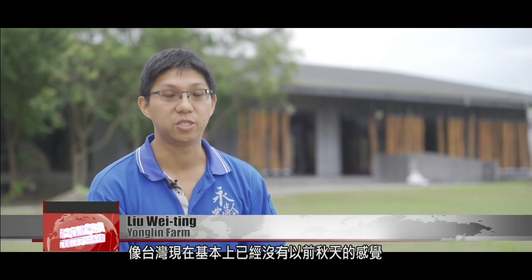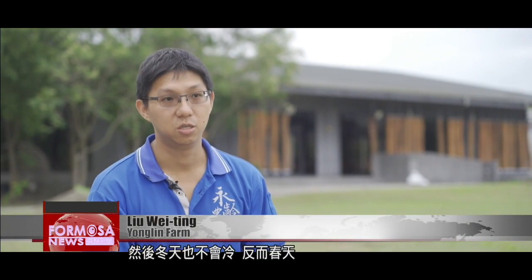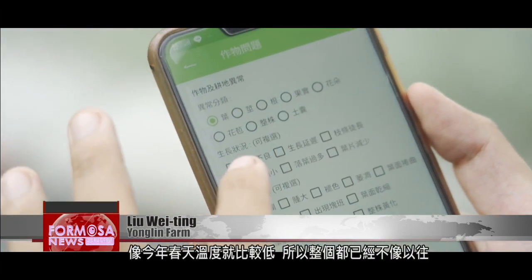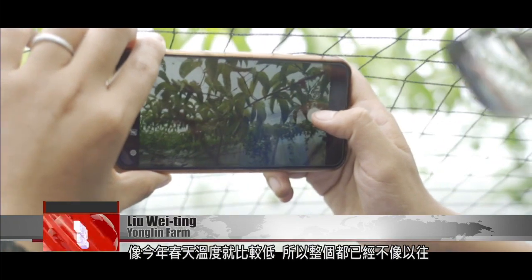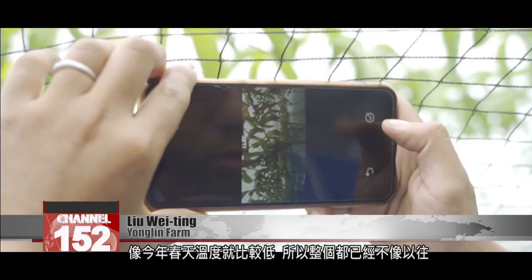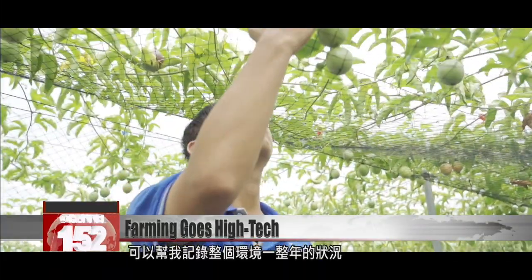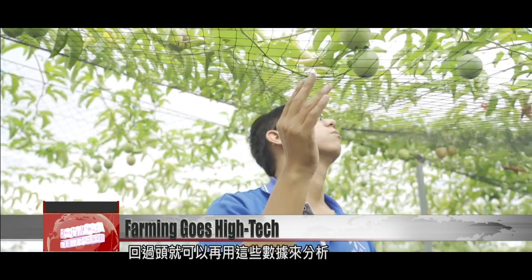These days in Taiwan, we basically don't have a fall season like we used to, and winters don't really get cold. Spring, on the other hand, just like spring this year, has become cooler. So the whole of the seasons is unlike the way they were in the past. If I use some technological farming equipment, it can help me to record environmental conditions over the course of the year. When I look back at the year, I can run analyses based on this data.